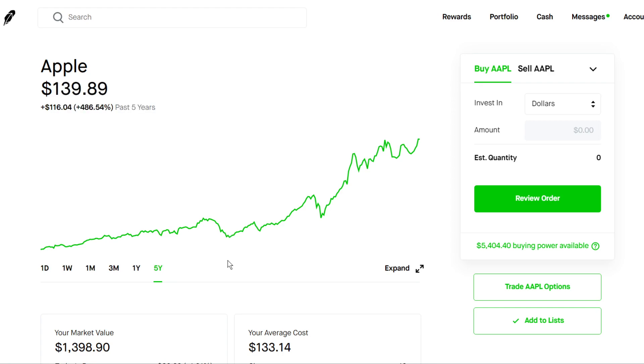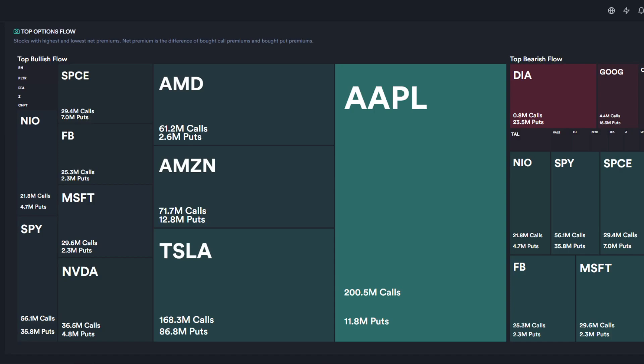Apple is a great long-term stock. I'm holding shares in my Robinhood portfolio as well as my Roth IRA with Vanguard. If we take a look at the options summary, Apple has a ton of flow for call options — as we can see, 200 million in calls and only 11 million placed into puts. People are very bullish on the stock, and that's a very good sign for Apple investors.